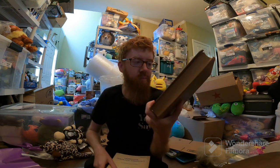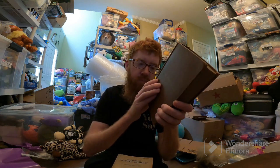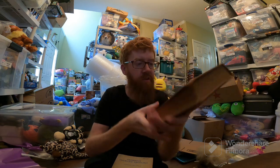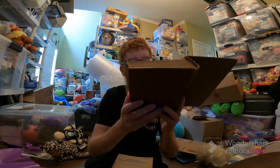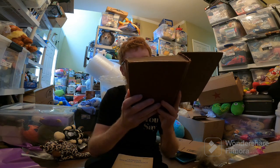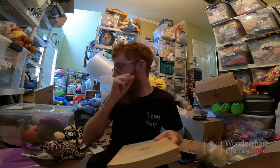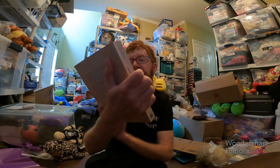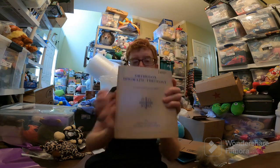Two books sold — from that book storage unit that I had the book that sold for $1,100 out of. Spiritual Life — a Treatise on Aesthetical and Mythological Theology — that one sold for $41. Orthodox Dogmatic Theology sold for $26. Those will both go media mail. This one has already been paid for; this one has not been paid for yet.